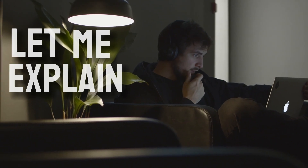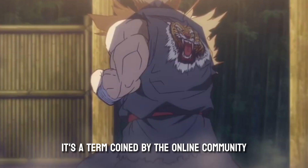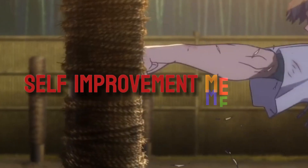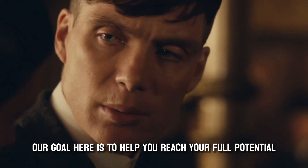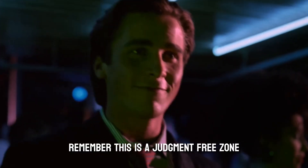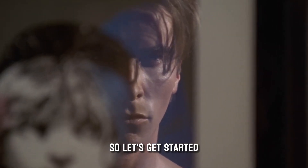Now, before we dive in, let me explain what looks maxing is. It's a term coined by the online community that refers to the process of maximizing one's appearance through various self-improvement methods. Our goal here is to help you reach your full potential and feel fantastic in your own skin. Remember, this is a judgment-free zone, and we're all here to learn and grow. So, let's get started.